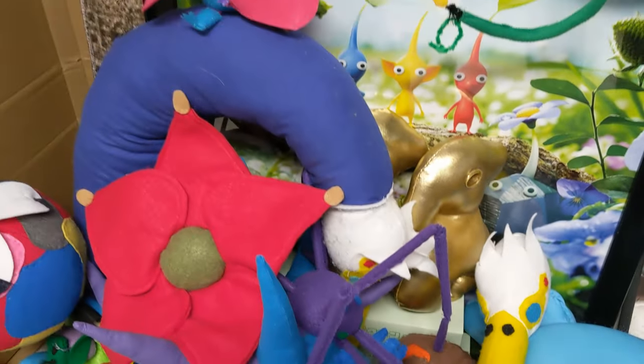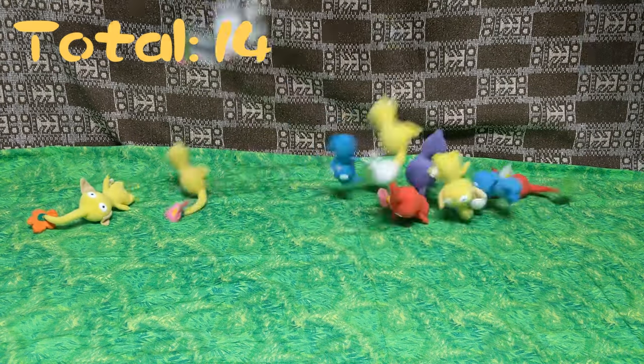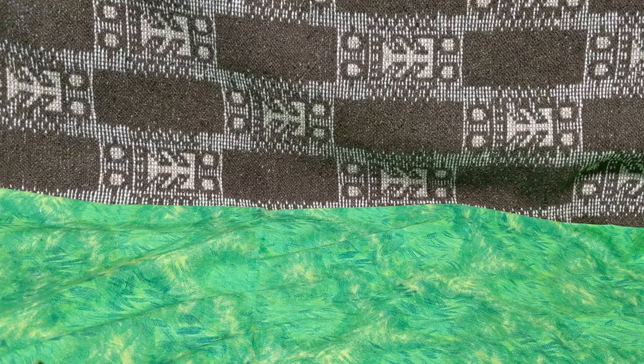Wait, are we actually going to tell people to like and subscribe? It's a bit too late for that now. To the video! Now, because this is our ultimate Pikmin collection, of course we've got to start off with a bang. One decade ago...